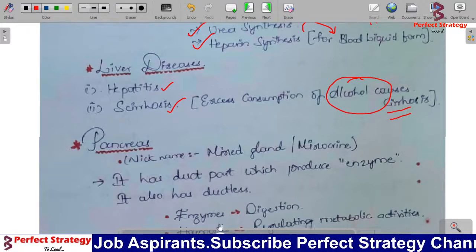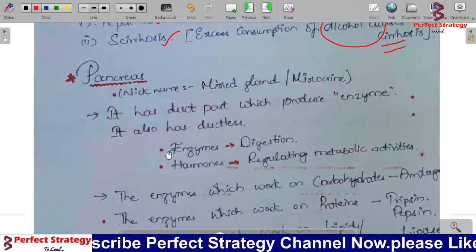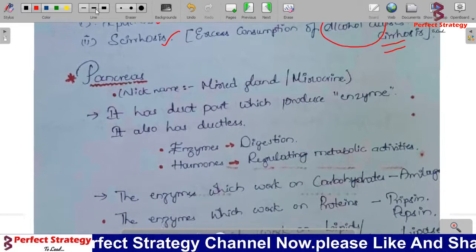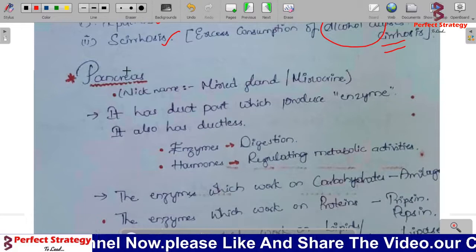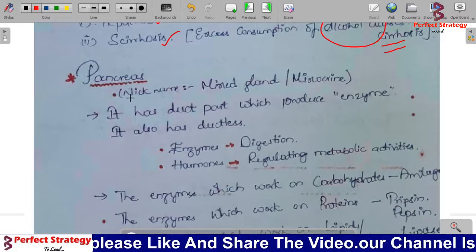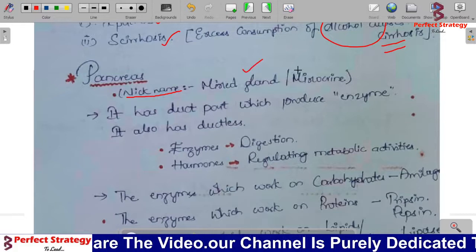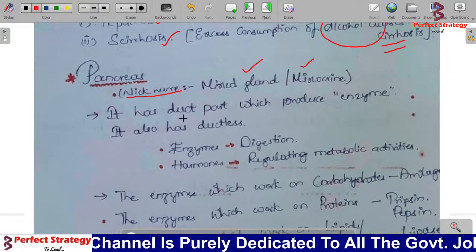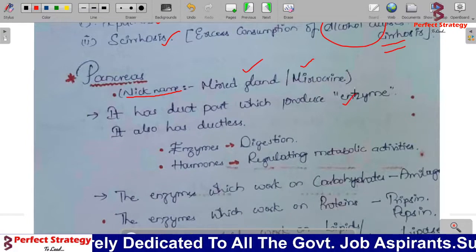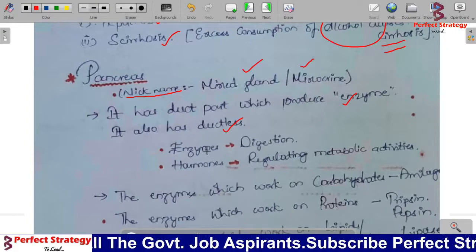Next, the pancreas. As discussed in the previous class, the pancreas is also called a mixed gland. It is called a mixed gland because it has a duct part which produces enzymes, and it also has ductless parts which produce hormones.